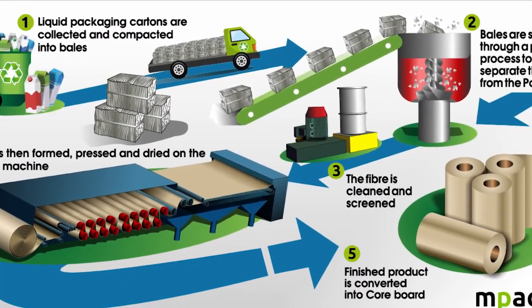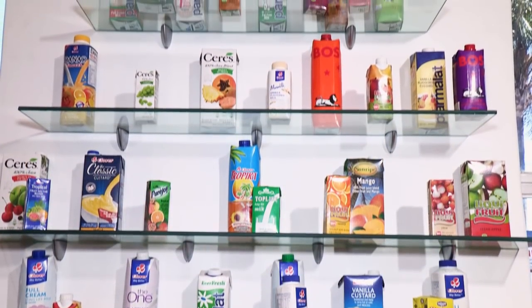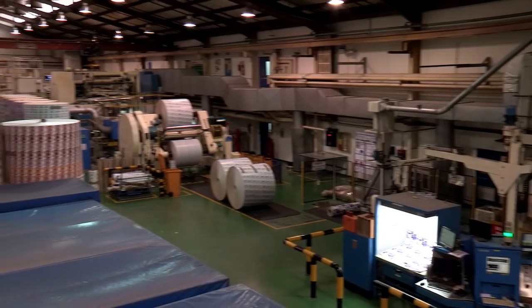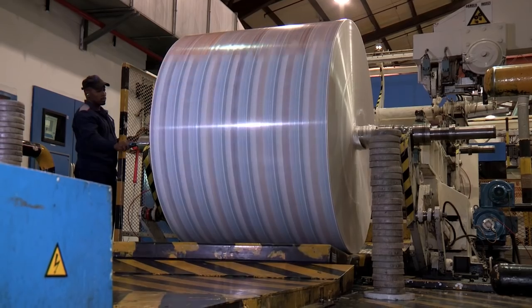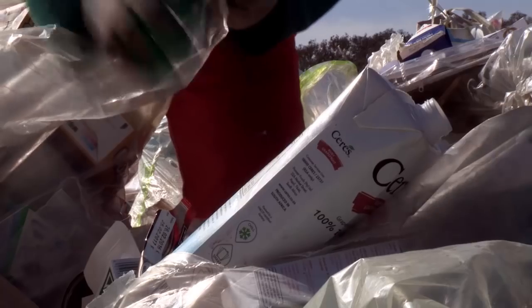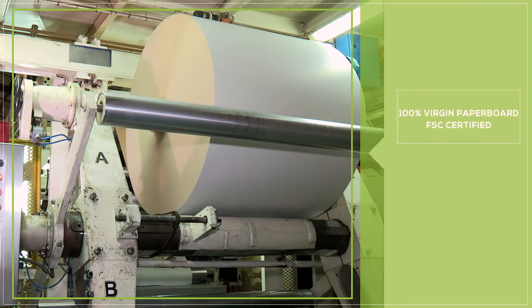Tetra Pak was previously not recyclable, which meant that it automatically went into the landfill. Tetra Pak is a supplier of packaging on a global basis, supplying packaging to about 170 countries globally. Approximately 70,000 tonnes of liquid packaging is produced and sent into the market on an annual basis. The paperboard is 100% virgin paperboard — all FSC certified, sourced responsibly from responsibly managed forests.